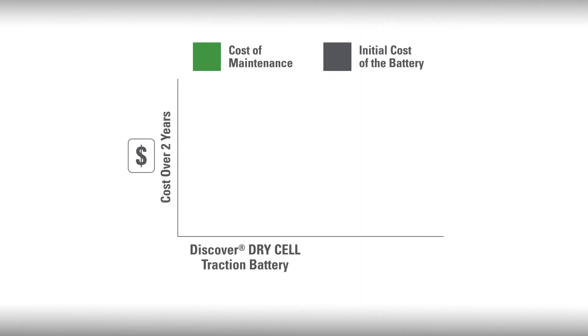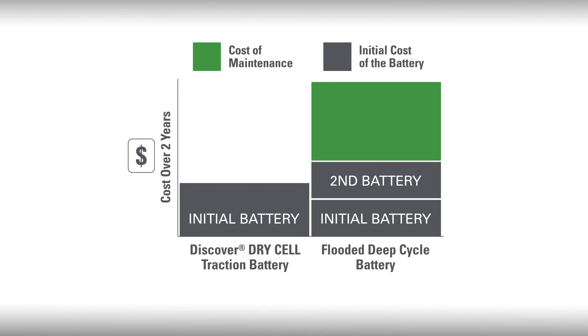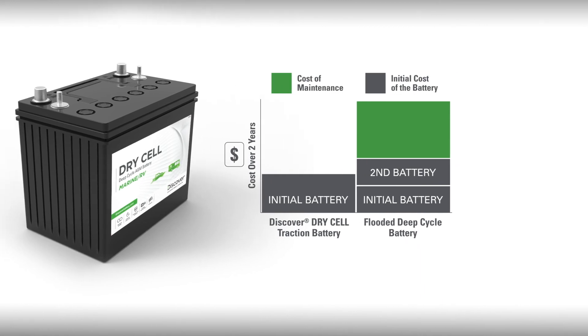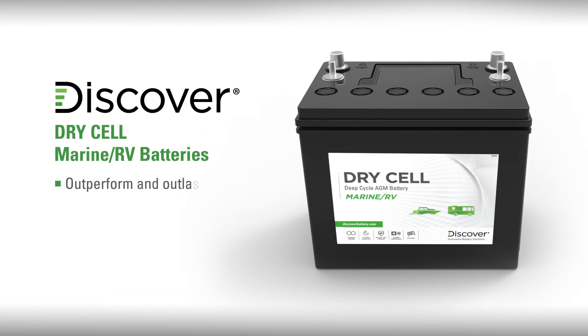To give you a better idea of how we will save you money in the long run, let's look at a comparison over two years between a Discover Dry Cell battery and a flooded deep cycle battery. As you can see, there are maintenance costs with flooded lead acid batteries to consider, as well as the replacement costs for at least one set of flooded lead acid batteries. A premium Dry Cell battery will save you money over several years. In summary, Discover Dry Cell Marine RV batteries with hydropolymer technology outperform and outlast traditional flooded batteries.